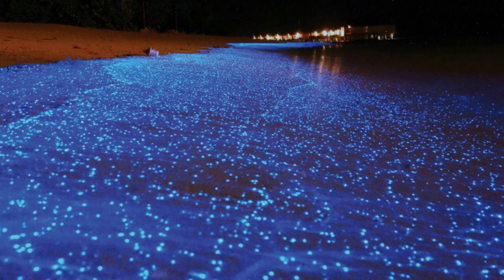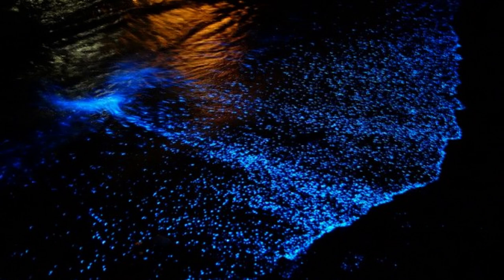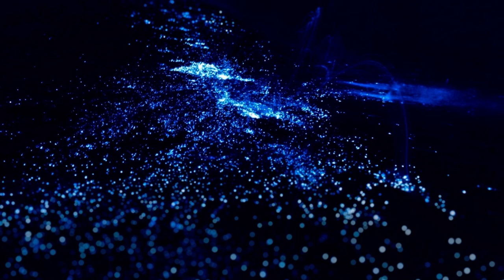In sixth place comes bioluminescence. In the depths of the ocean, where sunlight barely reaches, many creatures have evolved the remarkable ability to produce light. One of the most awe-inspiring displays of bioluminescence can be found in microscopic organisms like bioluminescent plankton, which light up the water with their tiny, glowing bodies.